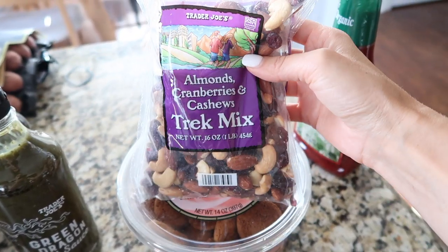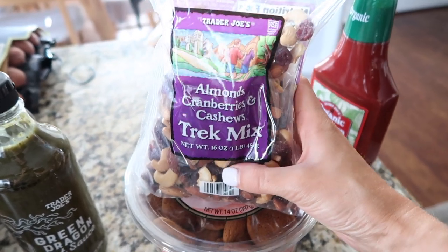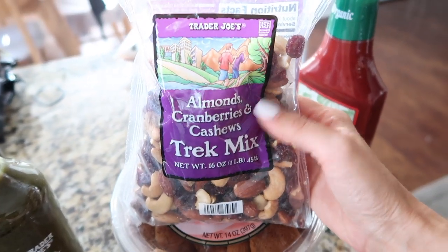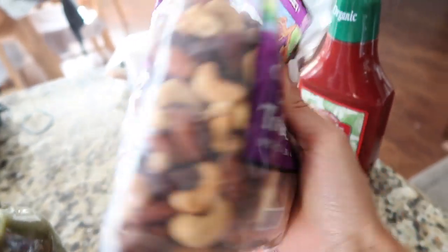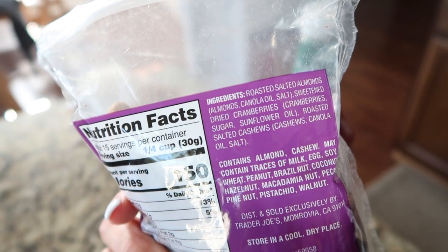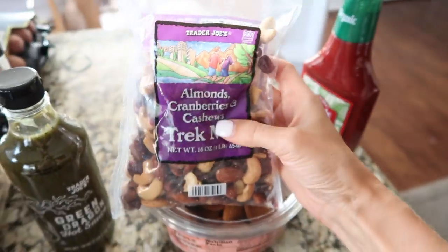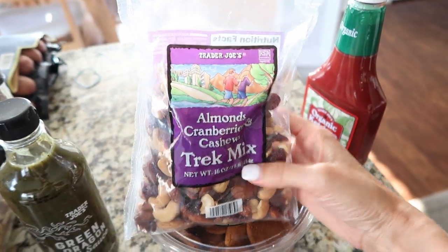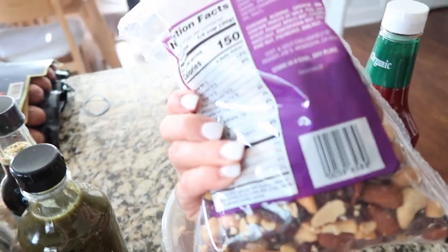I like to have some trail mix on hand as a grab-and-go snack — a healthier option than potato chips. This is a simple almonds, cranberries, and cashews trail mix. It has some ingredients that aren't my favorite, like sunflower oil and canola oil; I wish it were just raw nuts, but it's better than nothing. This was $5.99.